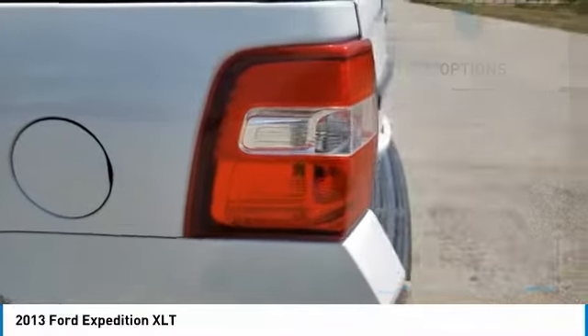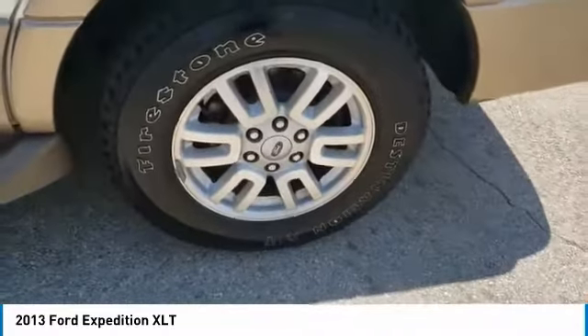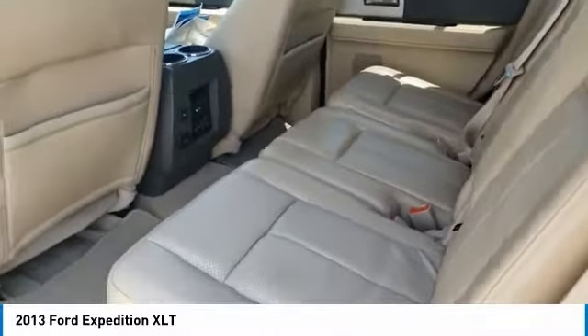Engine immobilizer, four-wheel disc brakes, driver illuminated vanity mirror. Take this vehicle for a spin and see why so many shoppers are now proud owners.